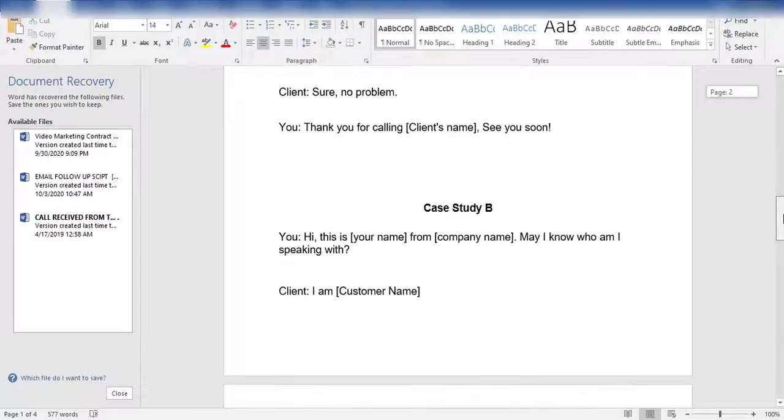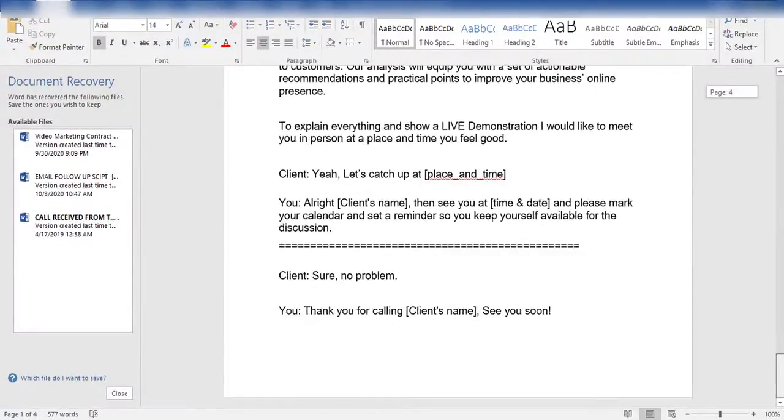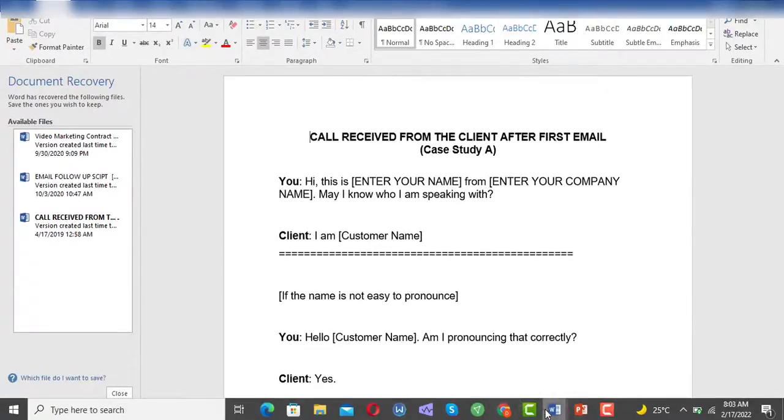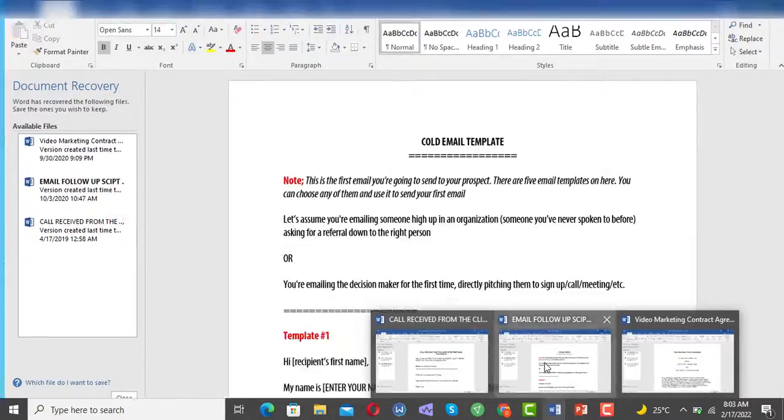Next, pimp-to-sell telemarketing scripts. We're also giving you designed-to-hypnotize complete telemarketing scripts for different sales scenarios across all 12 niches. Even a novice can use these scripts to close clients almost effortlessly — it works like magic.